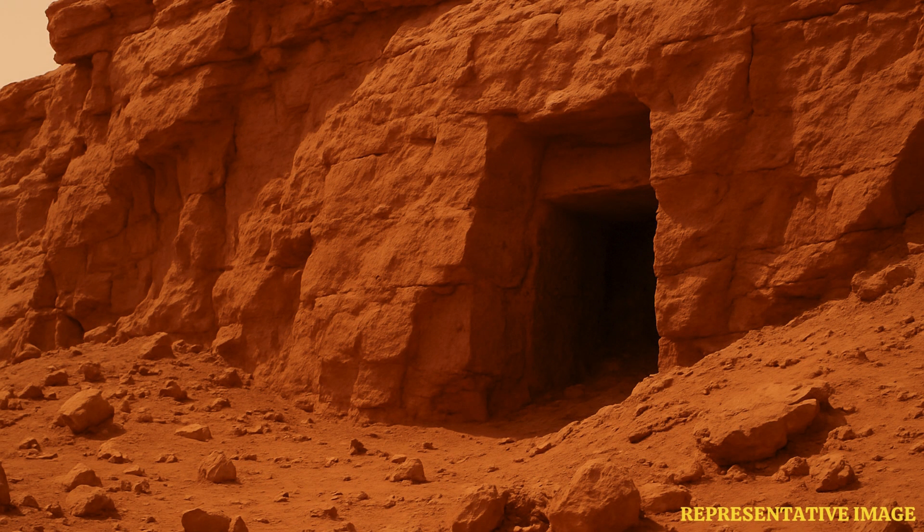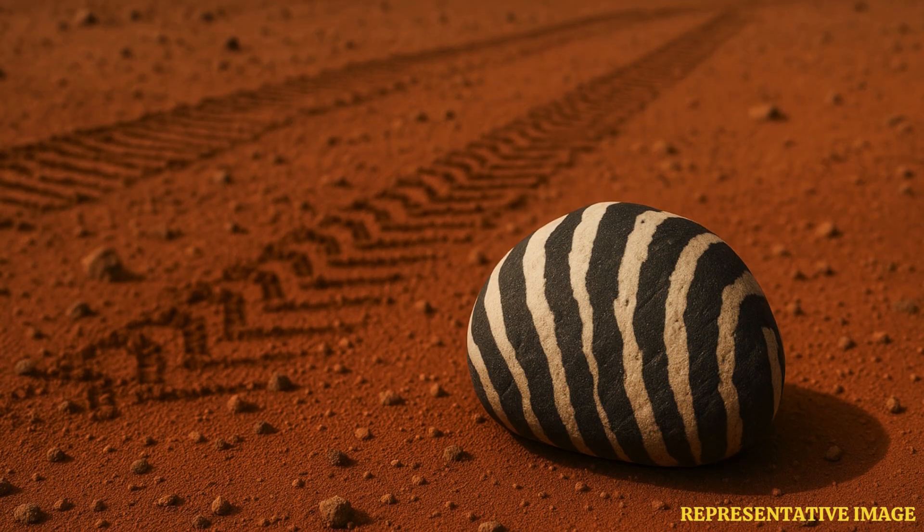Second, we talk about spiderweb circular patterns — cracks on the surface of Mars, which are a regular Martian feature. NASA's Curiosity rover has pictured those cracks. These structures are related to the sublimation of carbon dioxide ice.